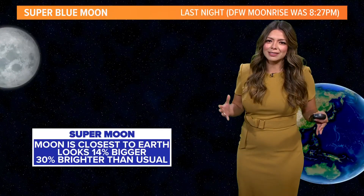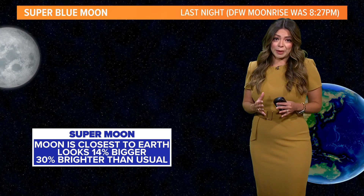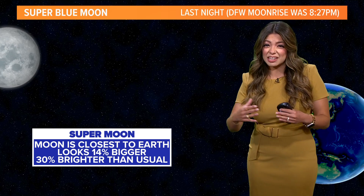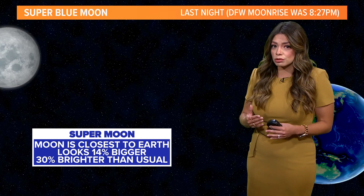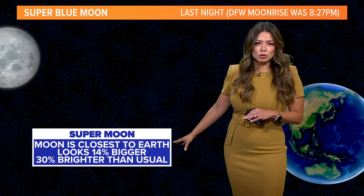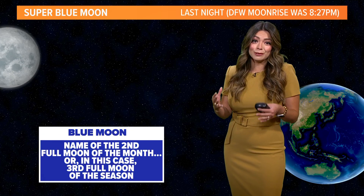So let's talk about it — it can get kind of confusing. A supermoon basically just means that when the moon is closest to the earth in its orbit. Think of how the moon rotates around the earth — it's not in a perfect circle. It actually looks more like an oval, so at times it is closer to the earth. This is what makes it look 14% bigger and 30% brighter than usual. The size difference would be like comparing a nickel to a quarter, so that's why it looks so bright and beautiful this morning.